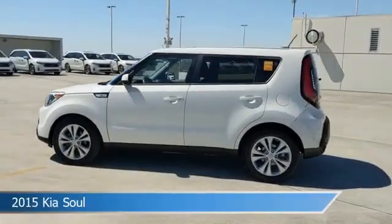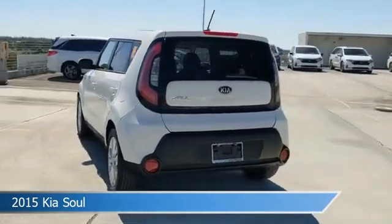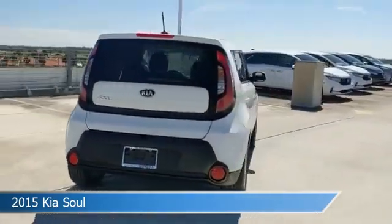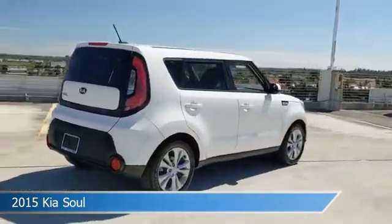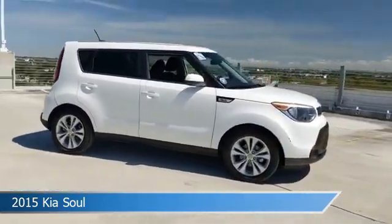Take a look at this 2015 Kia Soul. Equipped with a 6-speed automatic transmission in clear white, this car comes with some great features including alloy wheels, power outlet, anti-lock brakes, audio controls on steering wheel and more.